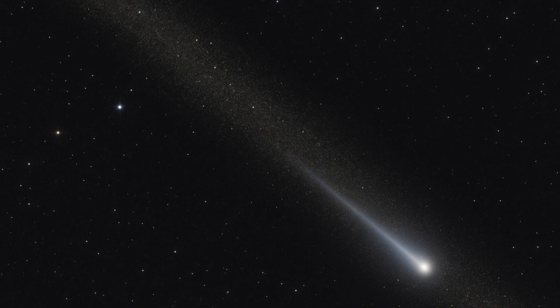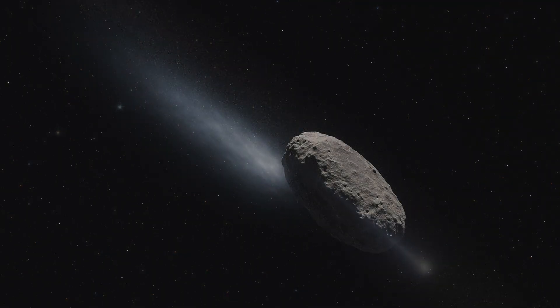A newly discovered space rock seems to be a hybrid of both classes. It has been named 2005 QN173. There is nothing special about its location — it hangs out in the asteroid belt like a million others and peacefully revolves around the sun. But in July this year, the asteroid was seen to show signs of outgassing just like a comet, when it was relatively closer to the sun in its orbit.